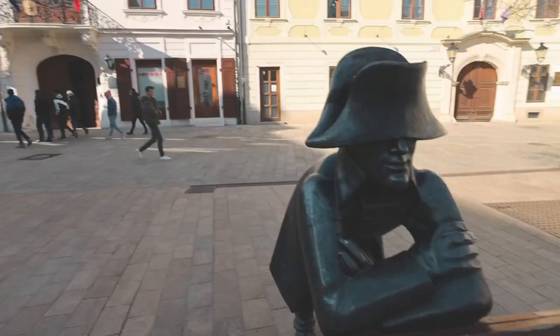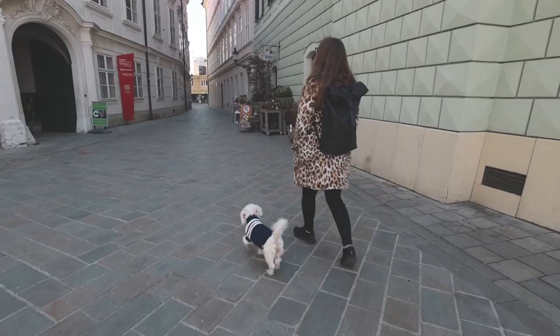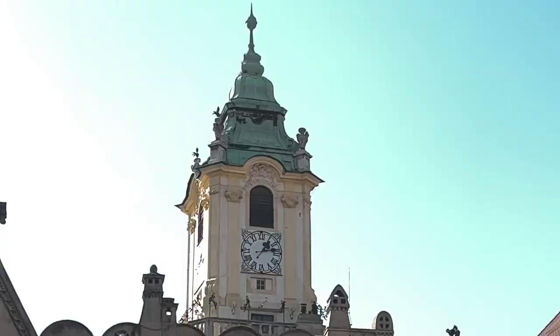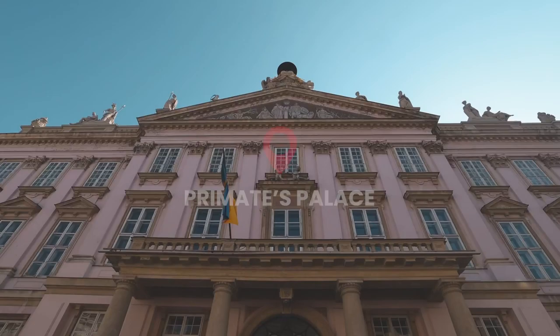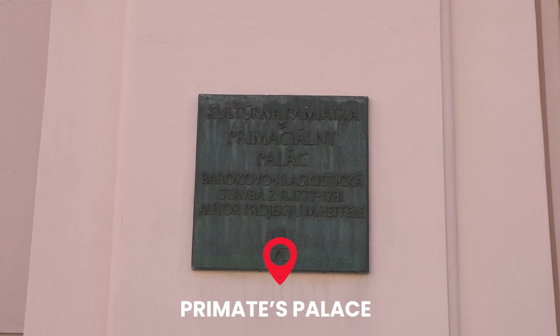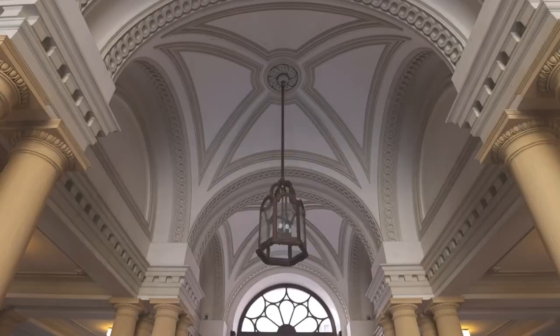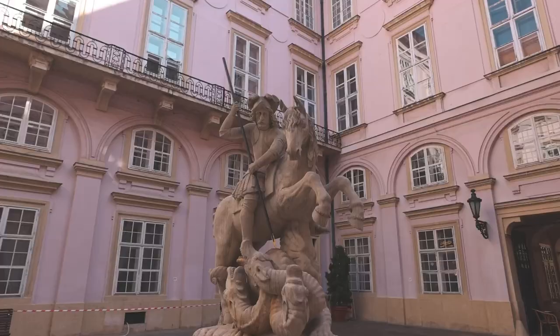We're in front of our second statue and Holly has made a keen observation that this might be Napoleon — there's a French embassy right behind it and he's got that Napoleon hat. Everywhere you turn there's something interesting to look at. This roof right here is really cool, it's all tiled and makes a pretty design. Right behind us is a beautiful pink palace — I think it's called Primates Palace. It does look like it's out of a movie set, it's a really pretty pastel pink.